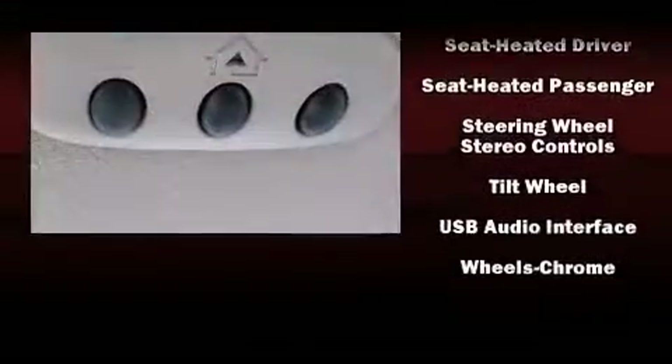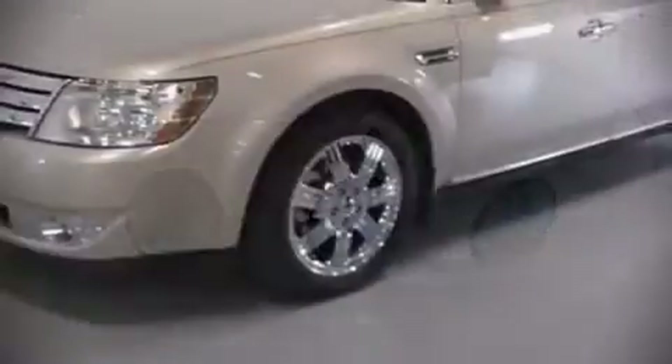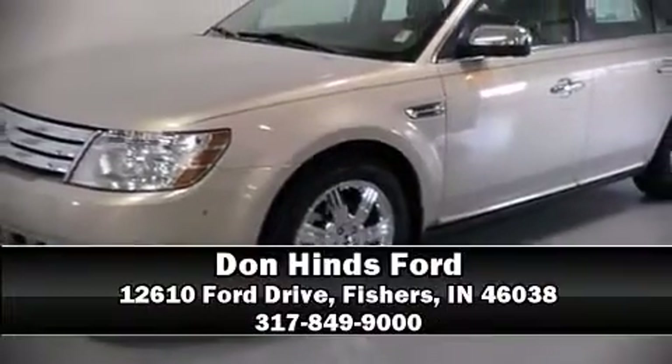A Carfax history report provides you peace of mind by detailing information related to past owners and service records. Our sales reps are extremely helpful and knowledgeable — come on in and take a test drive.